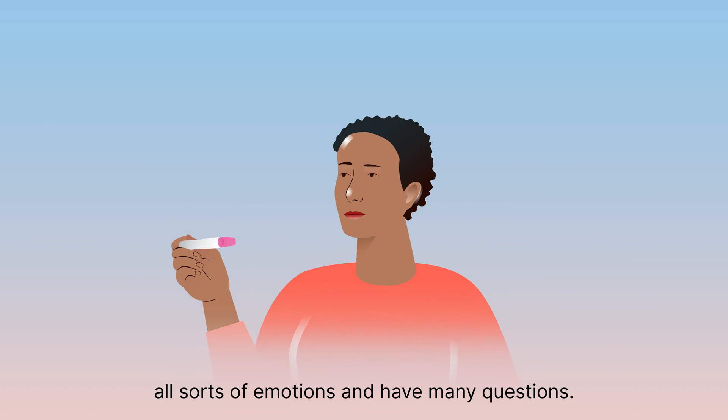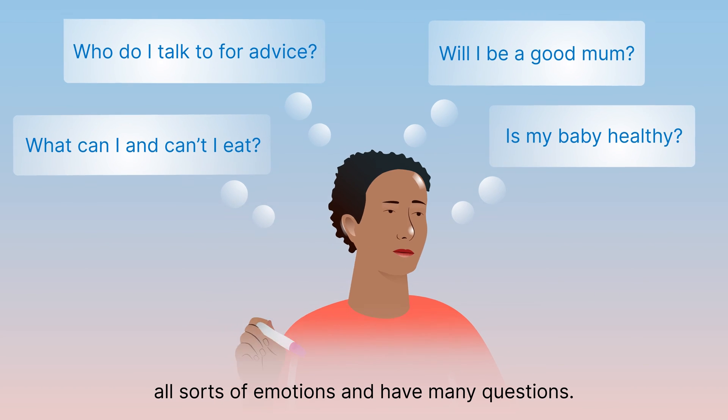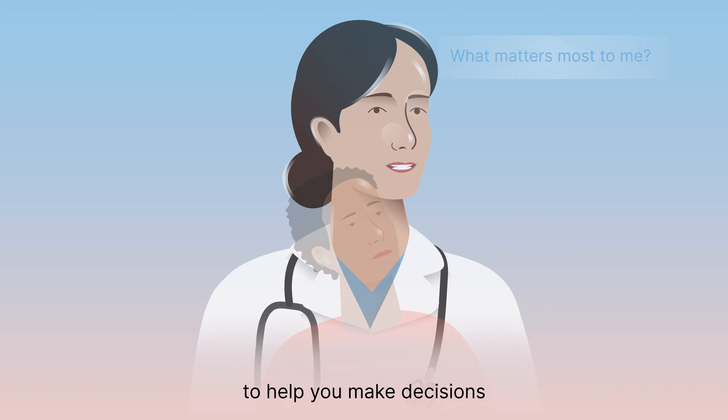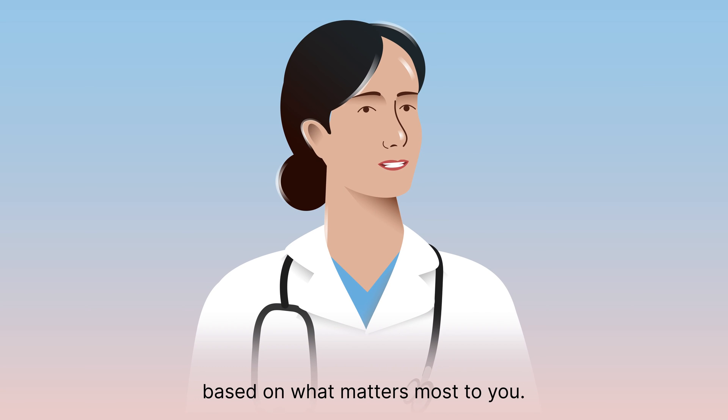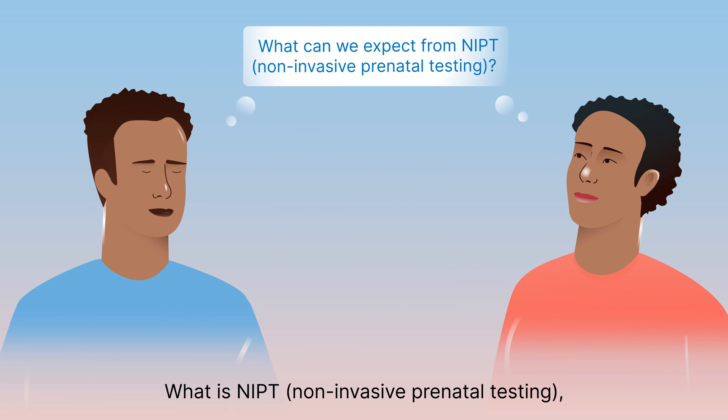You're pregnant and may be feeling all sorts of emotions and have many questions. This video series provides some basic information about prenatal genetic testing to help you make decisions based on what matters most to you. What is NIPT?